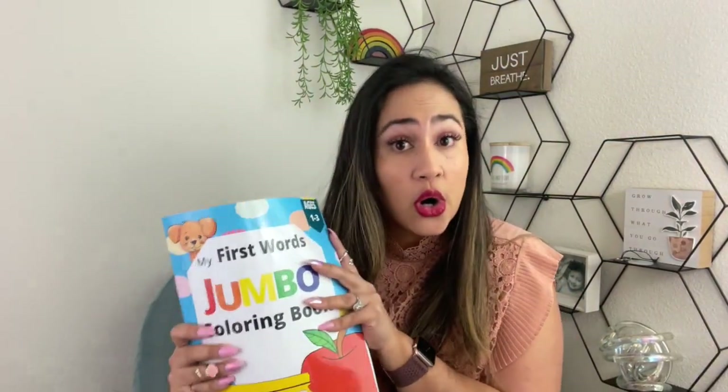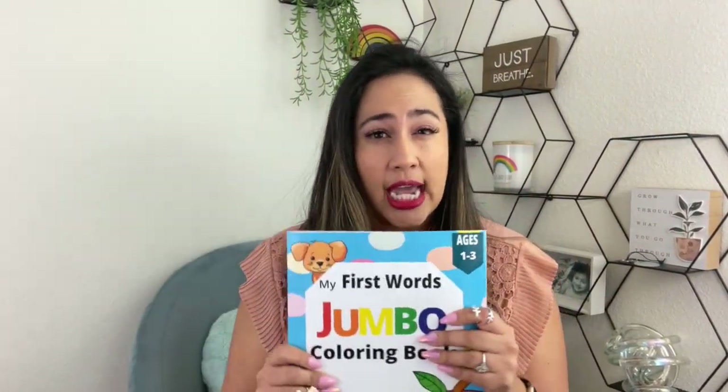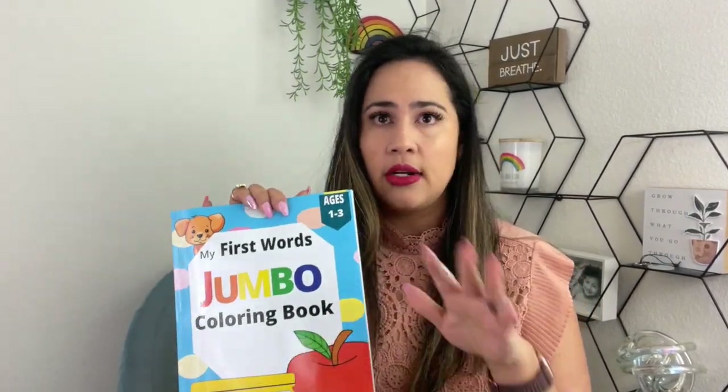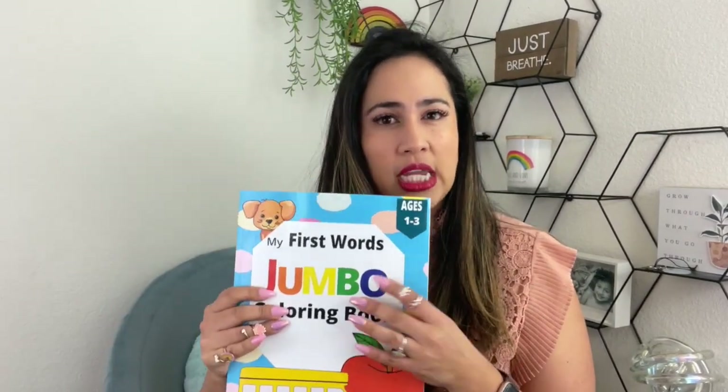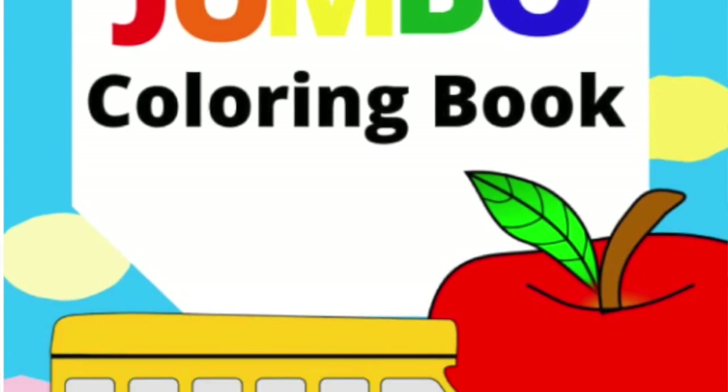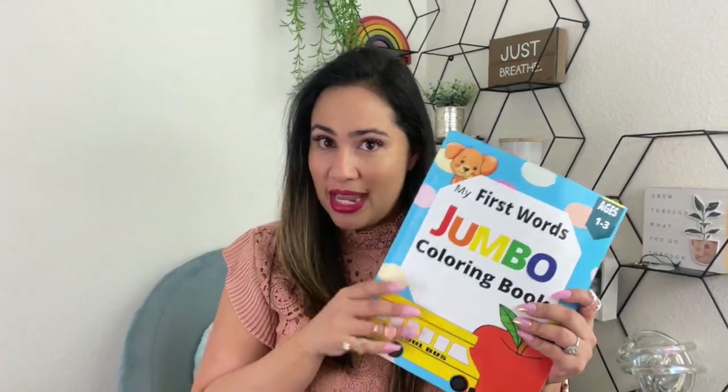This is the coloring book — this is perfect for little hands that are learning how to scribble. The purpose behind this coloring book is that it's more geared towards toddlers and encouraging their language development. So it's going to be super cool to have Baby Z coloring on here.